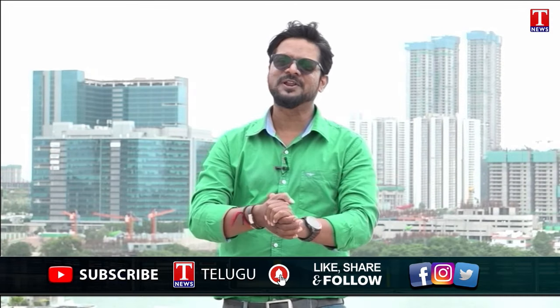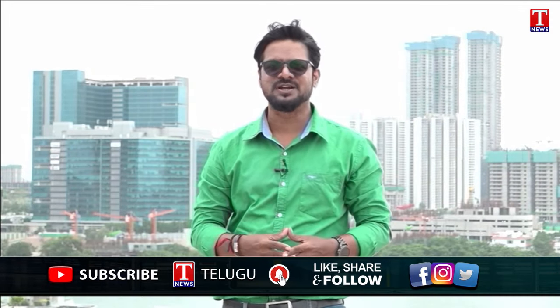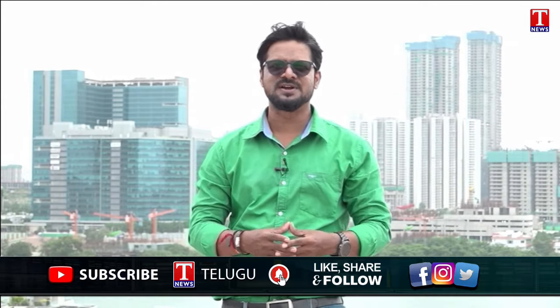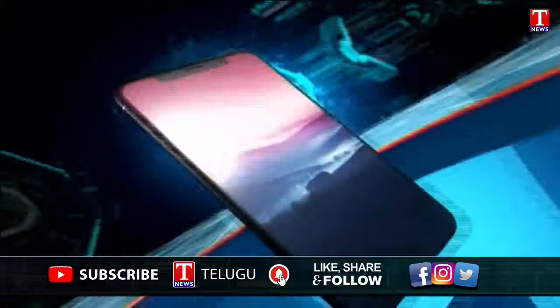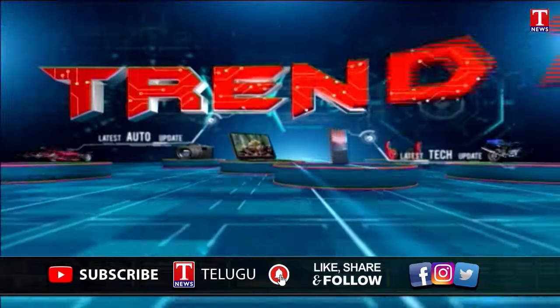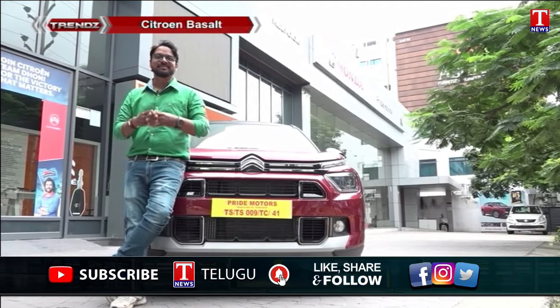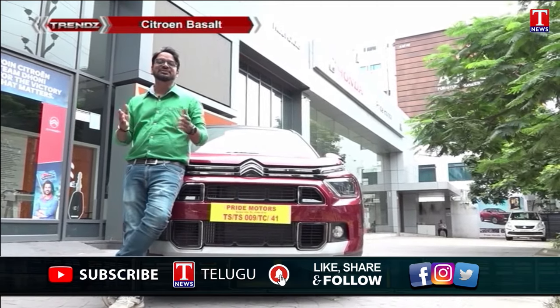Welcome to the R2N Tech Show Trends. In the Indian auto market, Citroën has operated in a different segment and has not been very successful in sales. This week we look at a recent trend from the brand.